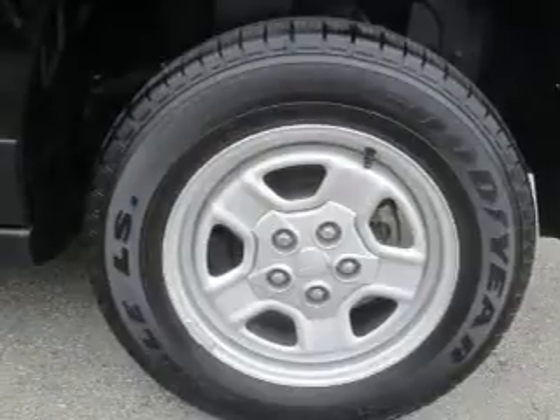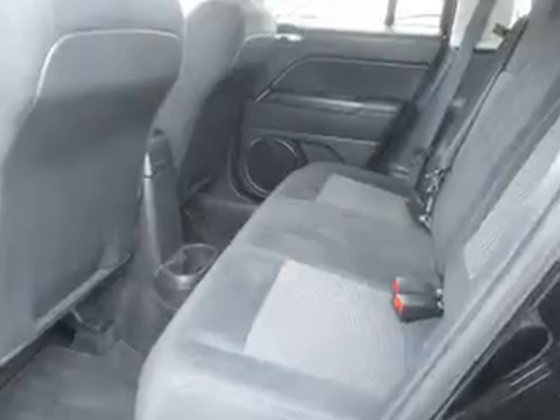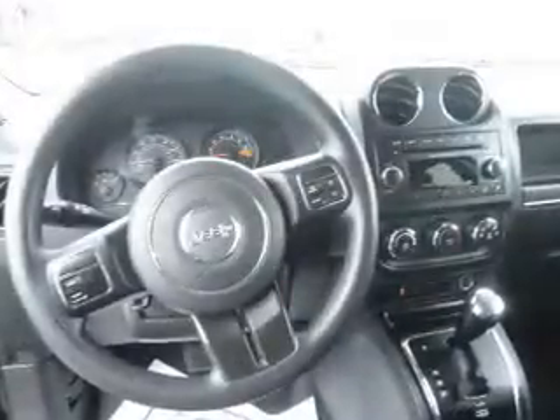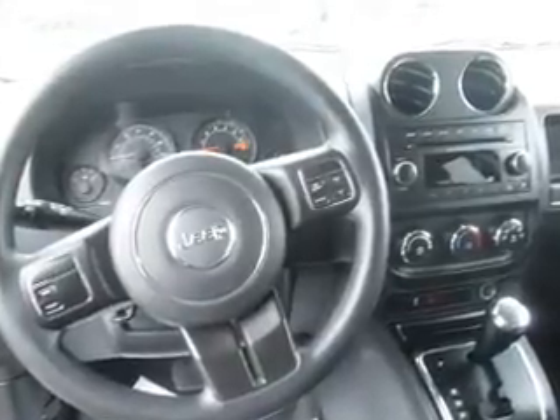Inside you'll find Bluetooth connectivity, an auxiliary input, steering wheel controls, curtain head airbags, front airbags, side airbags, child safety locks, iPod integration, cruise control, and a trip computer.